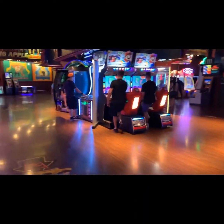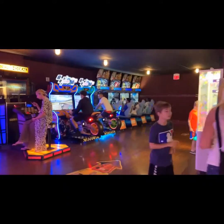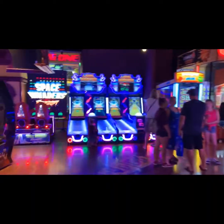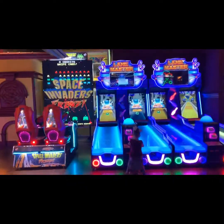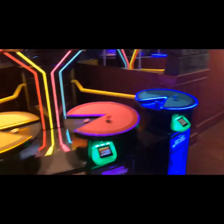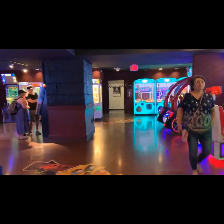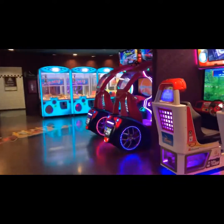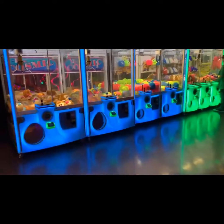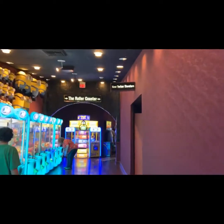This reminds me of when I was young and went to the shopping mall and they had stuff like this. I really liked playing the games, and my mom and dad would give me maybe 100 baht to spend. Now I'm trying to find the entrance to the roller coaster because I didn't know how much it costs, so I'm going to check it out.